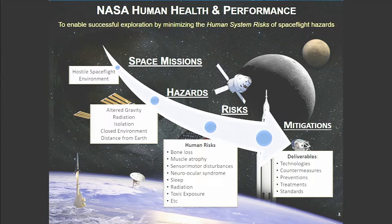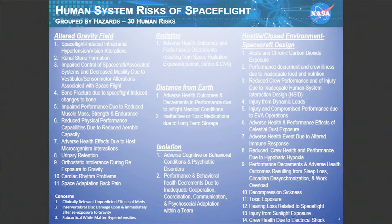Within each of those hazards, we look at different human system risks — what we call human system risks. There's a variety of those. Our job is to keep the crew healthy, and that includes developing new technologies, looking at countermeasures and treatments, and other health standards. In doing that, we have bucketed about 30 human system risks — actually, I think we're adding one more concern here soon related to those hazards.